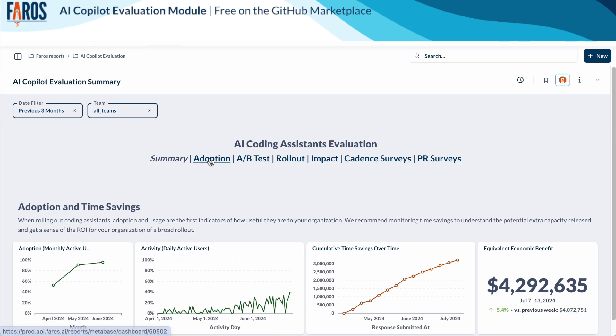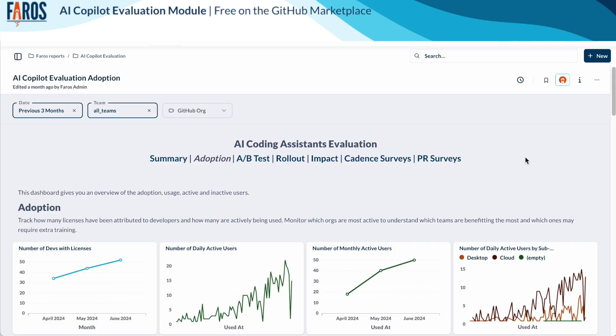With the adoption dashboard, you can track how many licenses have been attributed to your developers and how many are actively being used. You can also see which teams are most active to understand which teams are benefiting the most and which ones may require extra training.